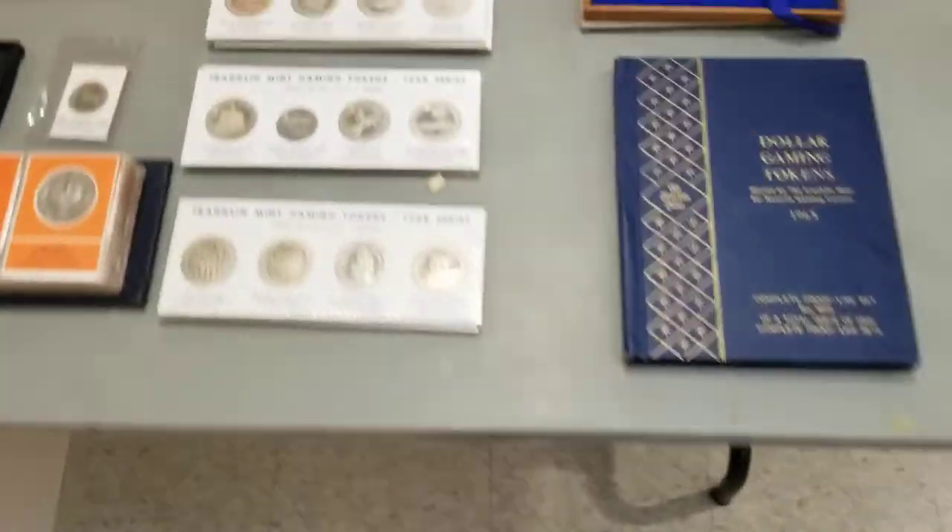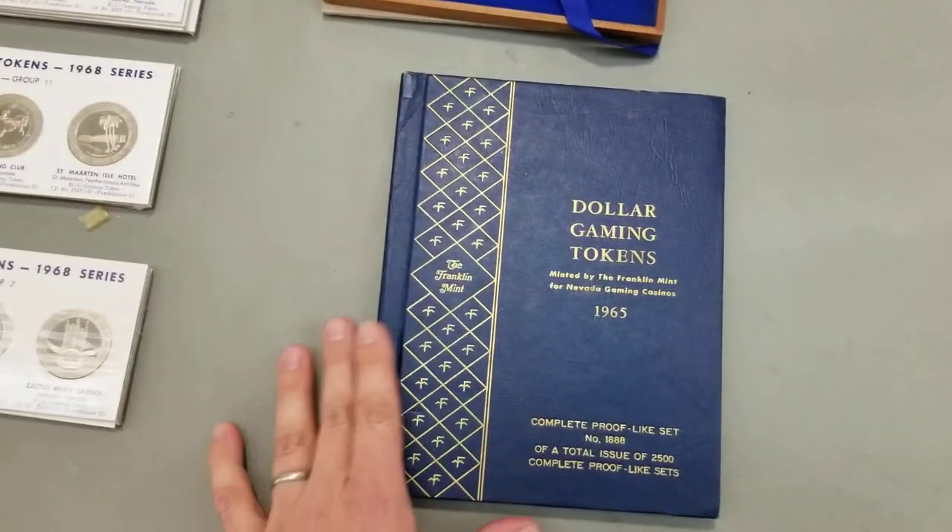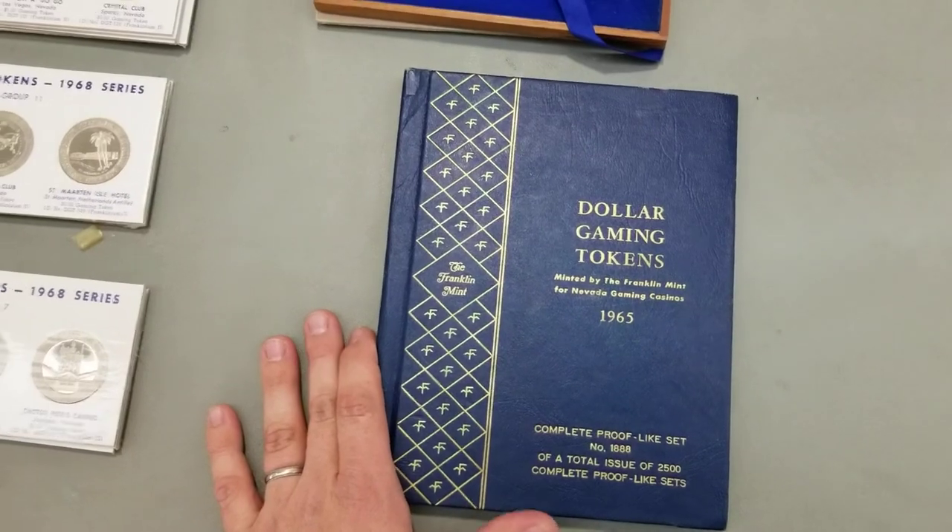This is John with Garfield Heights Coin Club. I want to show you here at the back table in the room — there are several dealers that set up, and this dealer has gaming tokens.